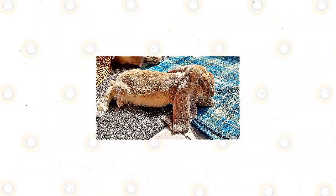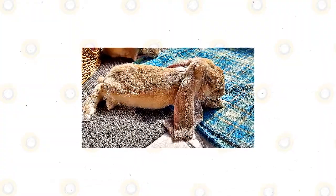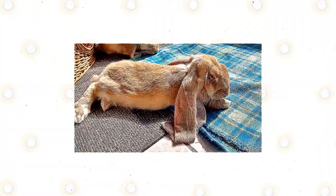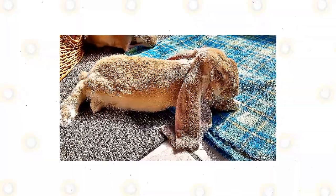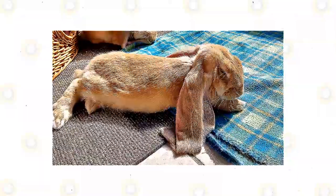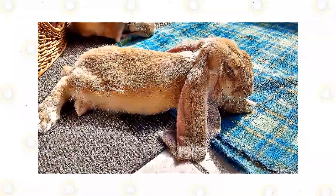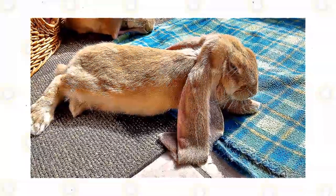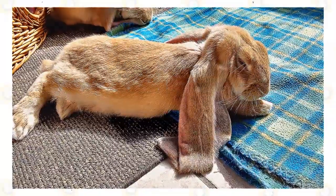English lops are herbivorous, and this means that these will only eat plants. These will eat plant parts such as roots, bark, seeds, weeds, flowers, and leaves. In captivity, these will eat commercially prepared rabbit food or pellets, fruits, and vegetables. You may also feed your English lops commercially prepared pellets or rabbit food, which contain vitamins, minerals, and other nutrients your pets need.